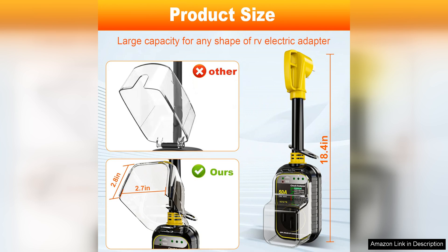Overall, I highly recommend the RV Surge Protector 50 Amp Waterproof Safety Certified 5000 Joules Electrical Converter to any RV owner. It's an essential tool for anyone looking to protect their rig from electrical issues while enjoying the great outdoors. Its combination of durability, ease of use, and peace of mind makes it a must-have for any RV enthusiast.